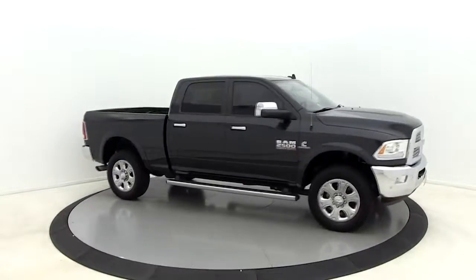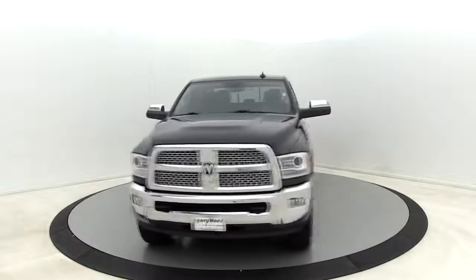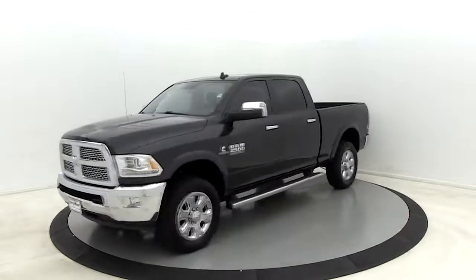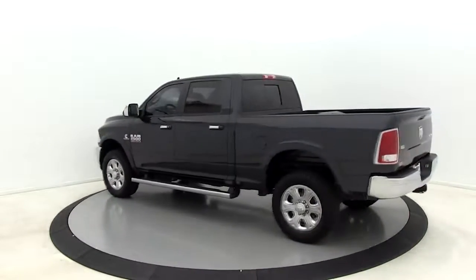We are pleased to show you the 2016 Ram 2500. Ram 2500 is the 2010 Truck of the Year winner. It's the hardest working truck in the tow business. This vehicle has less than 50,000 miles.